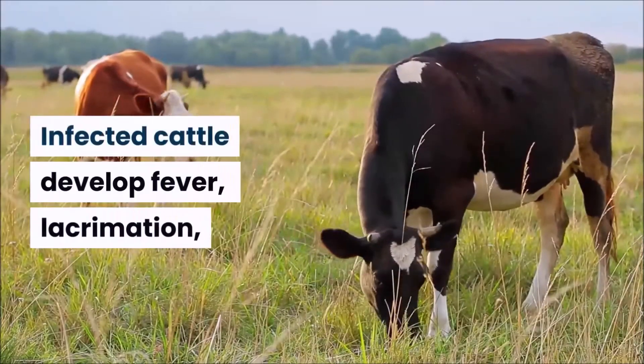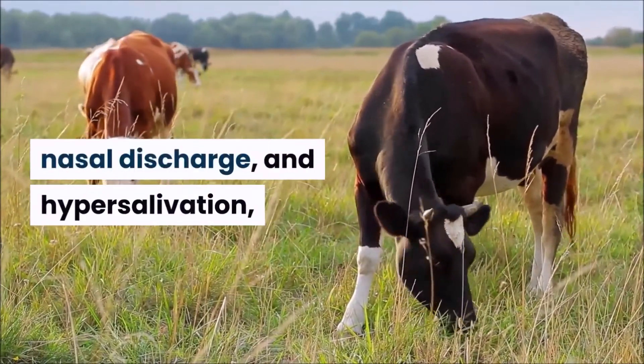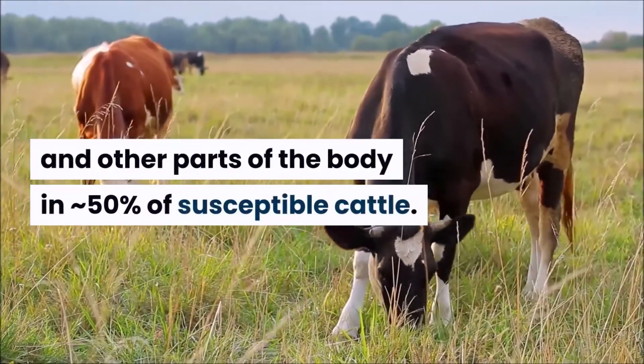Clinical findings of lumpy skin disease in cattle. Infected cattle develop fever, lacrimation, nasal discharge, and hypersalivation, followed by the characteristic eruptions on the skin and other parts of the body in approximately 50% of susceptible cattle.